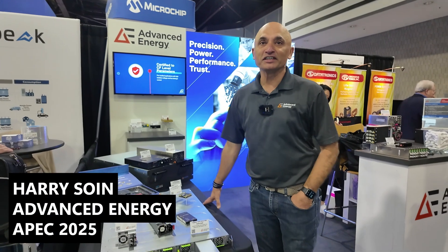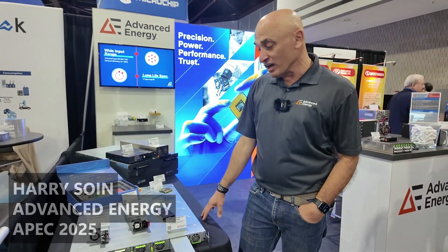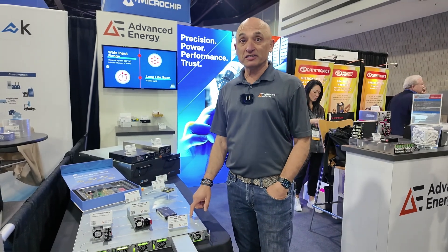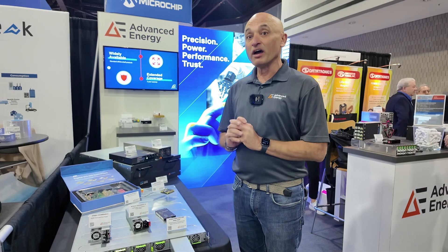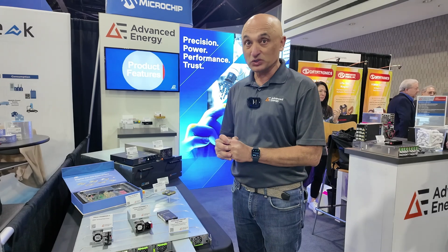Hi, my name is Harry Soin. I'm a senior technical marketing director for the hyperscale space. I've been with the company about 38 years in design and technical marketing, located in San Jose, California. I'm also part of Open Compute and serve as rack and power lead there.